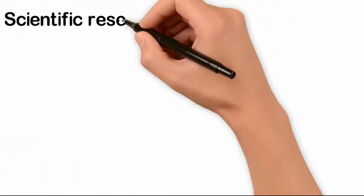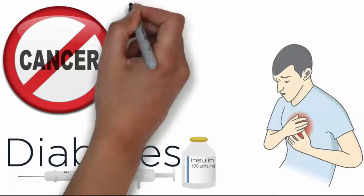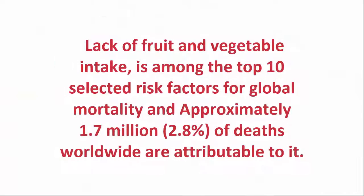Scientific research shows that if you regularly eat lots of fruit and vegetables, you have a lower risk of cancer, diabetes, heart disease and obesity. Lack of fruit and vegetable intake is among the top 10 selected risk factors for global mortality, and approximately 1.7 million deaths worldwide are attributable to it.